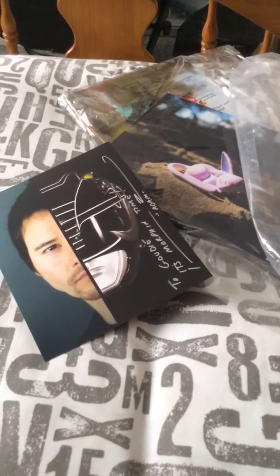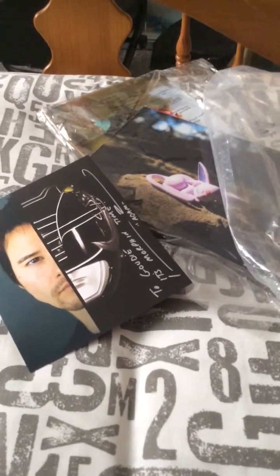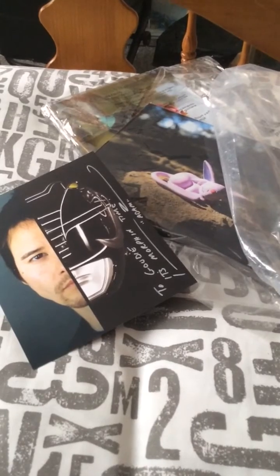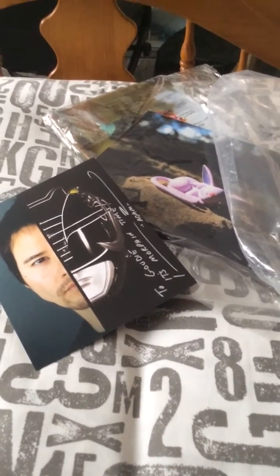So yeah, that's the stuff I got at London Comic Con basically. Hope you all enjoyed it and you'll be hearing from me again soon, so I'll see you guys later.